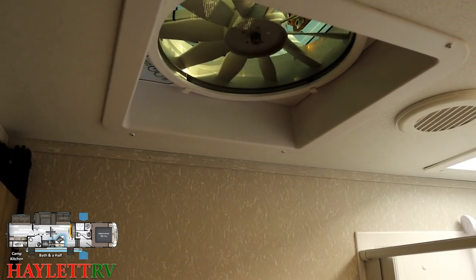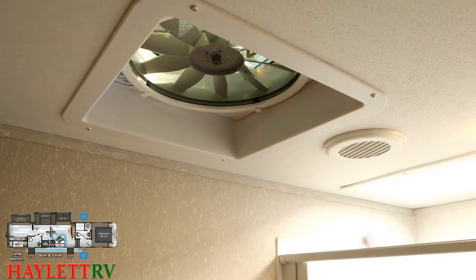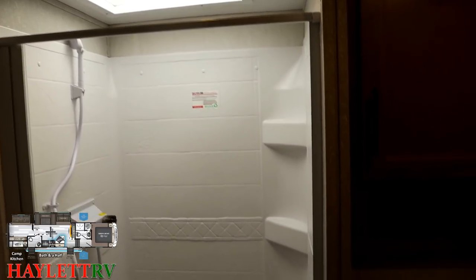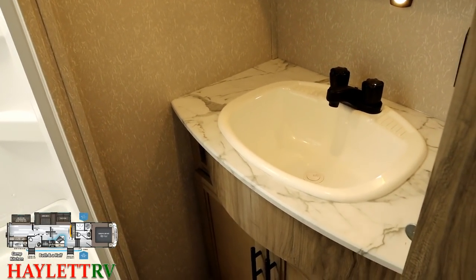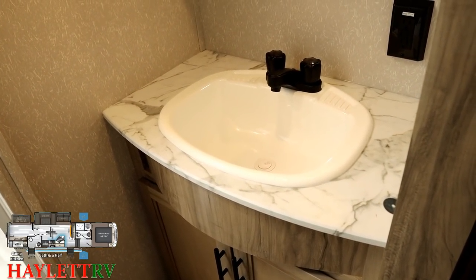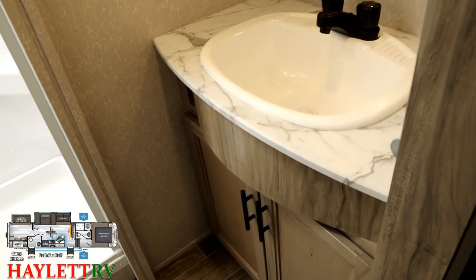They also have themselves an XL vent fan here, just like you saw in the half bathroom. That one doesn't have remote control because you can actually reach it. Over here the countertops continue with the sealed edge trend, but they have themselves a very large sink and you still have room on either side of it for a toothbrush holder or whatever you need.